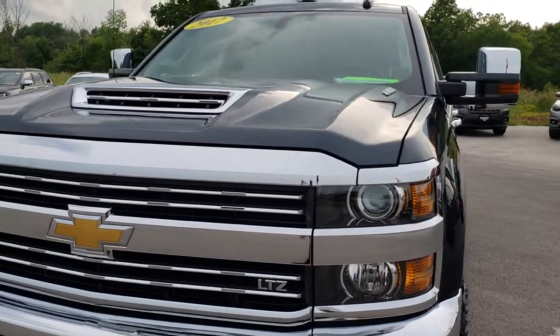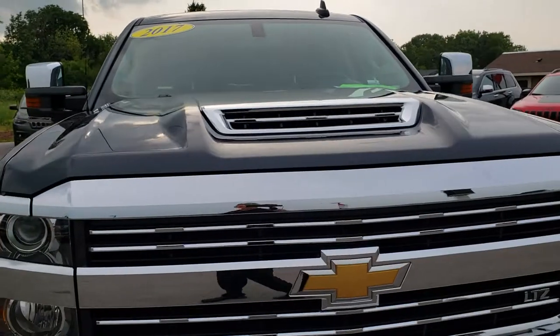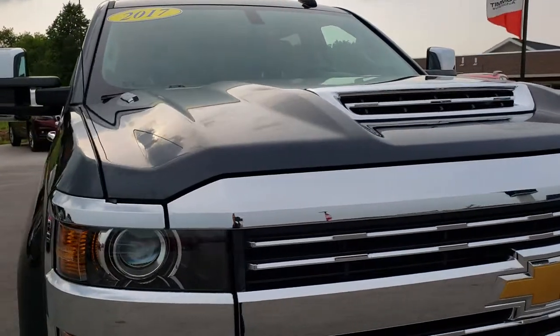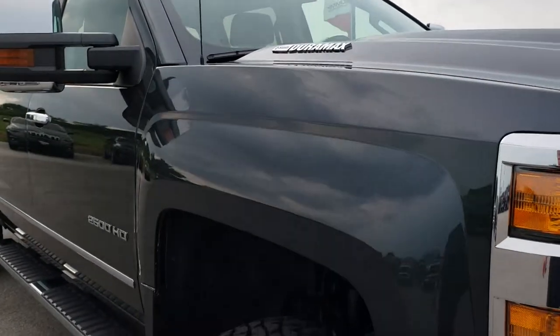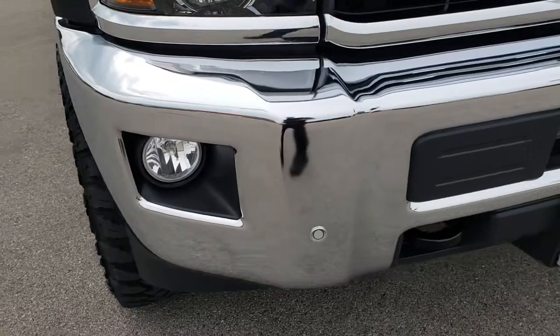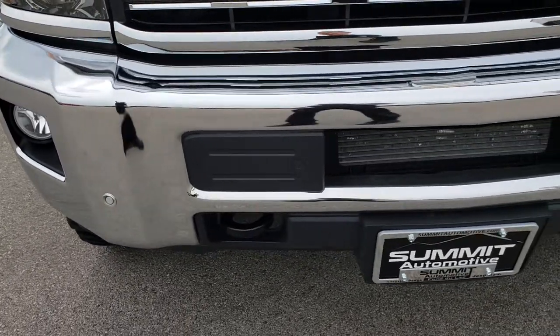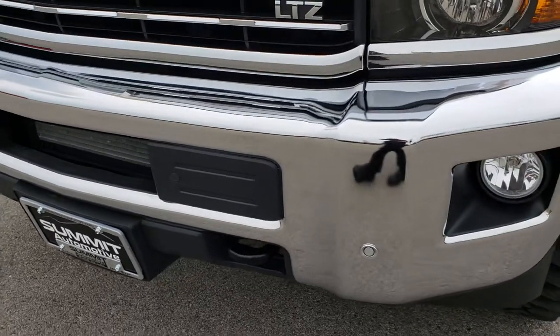Today we have a very clean 2017 Chevy Silverado 2500 crew cab, short box — it's got a lift on it. This truck has the 6.6 liter Duramax diesel with the L5P motor, which pumps out 445 horsepower.